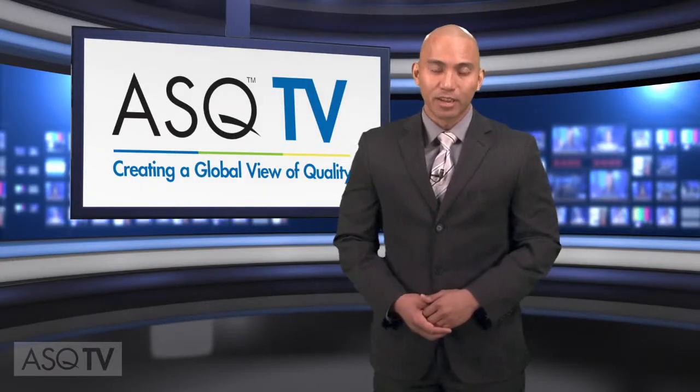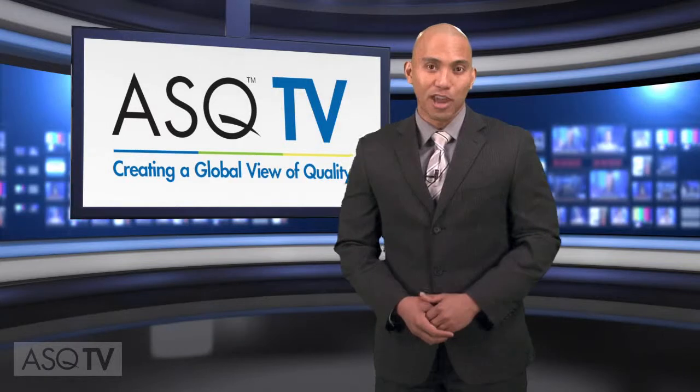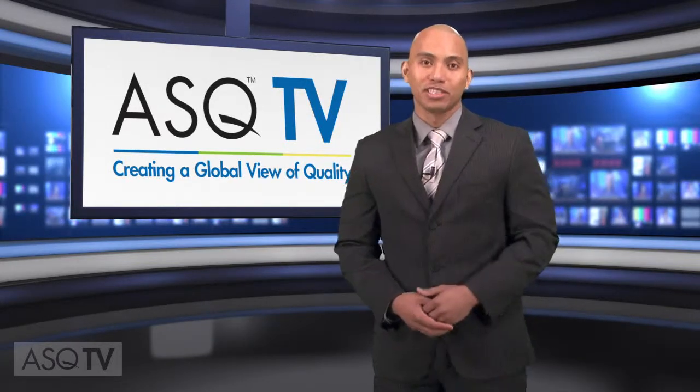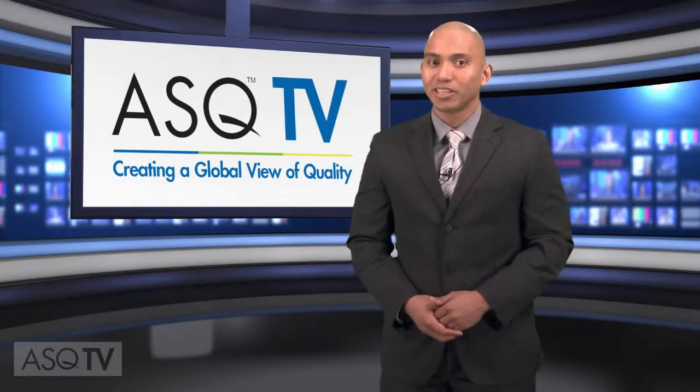Thanks for joining us today for ASQ TV. Click subscribe on this page for ASQ TV's email notification to learn when the next episode is available. And make sure you join us again next month.